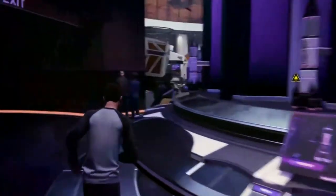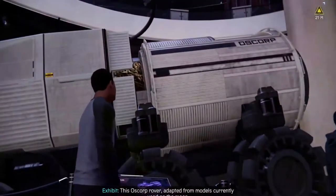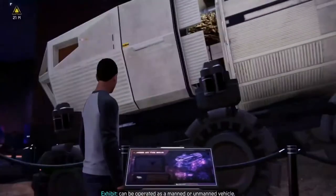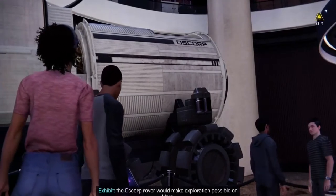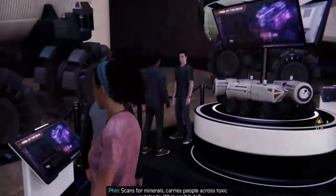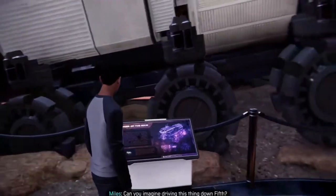One day make human habitation possible. Double shift. Yeah. This Oscorp rover, adapted from models currently used on the moon, can be operated as a manned or unmanned vehicle. Used to carry minerals and find water sources, the Oscorp rover would make exploration possible on Mars. Scans for minerals, carries people across toxic wastelands. What can't it do? Can you imagine driving this thing down Fifth? Move, pedestrians!